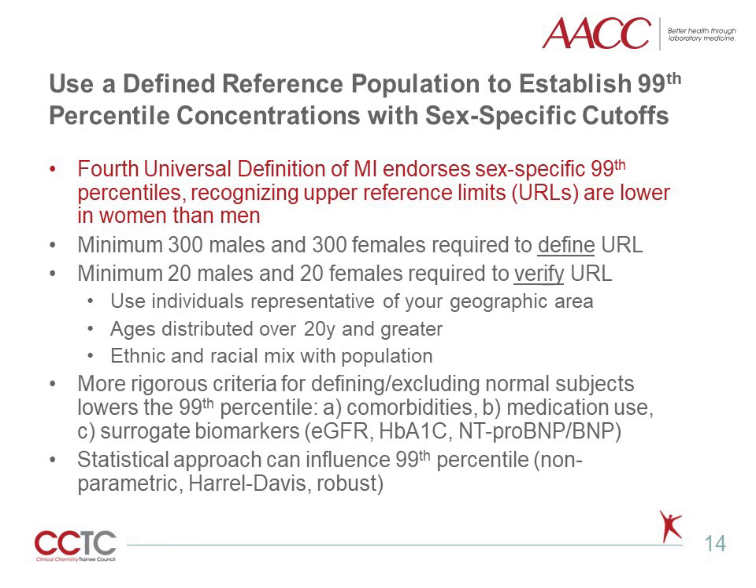Another notable difference with high-sensitivity troponin assays is the ability to report sex-specific 99th percentiles or upper reference limits. There are clear differences in the cardiac physiology between males and females, with males having a greater cardiac mass and a higher incidence of subclinical coronary artery disease. Therefore, it is not surprising that males have higher 99th percentile high-sensitivity troponin concentrations compared to females. Health disparities in females with cardiovascular disease are well documented in the literature and outcomes are worse than males. Utilizing an appropriate sex-specific diagnostic cutoff is important to accurately diagnose myocardial infarction in both men and women.